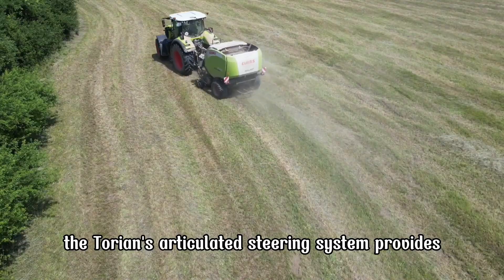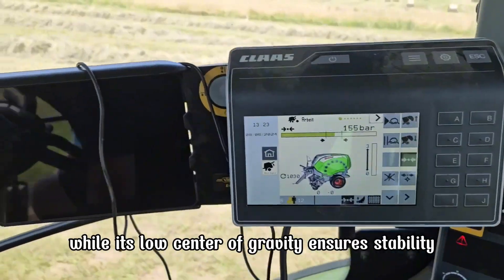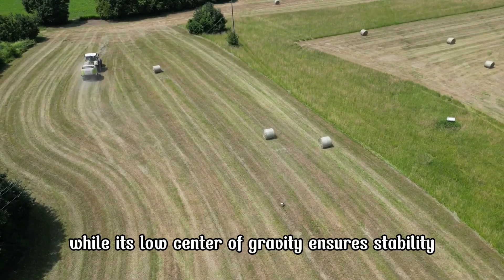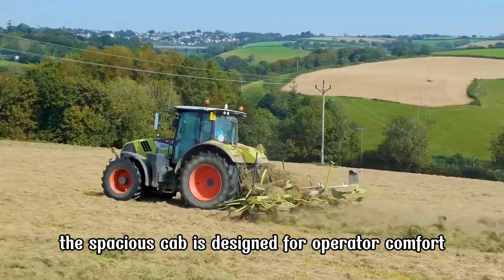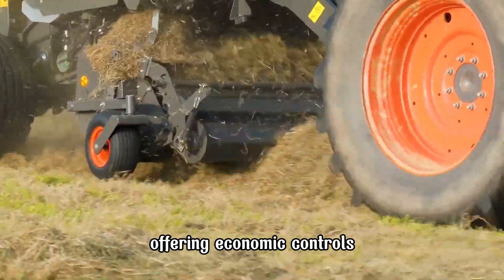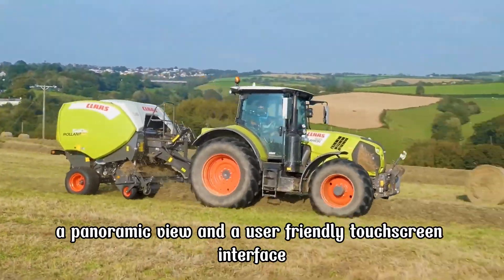The Torion's articulated steering system provides exceptional maneuverability, while its low center of gravity ensures stability even with heavy loads. The spacious cab is designed for operator comfort, offering ergonomic controls, a panoramic view, and a user-friendly touchscreen interface.